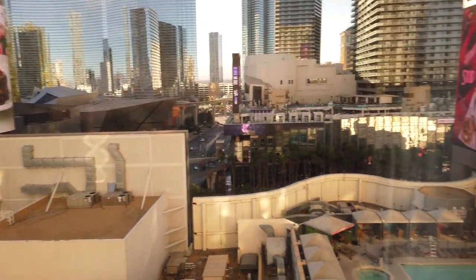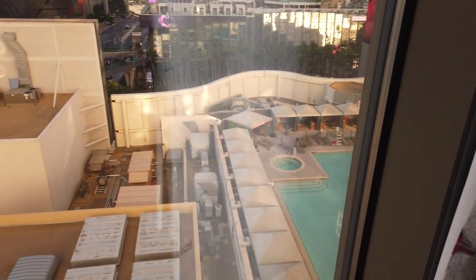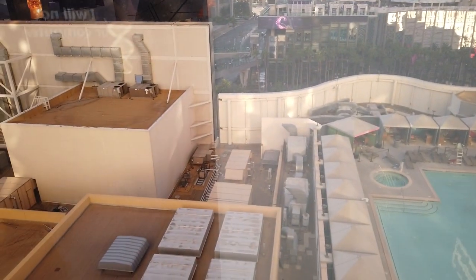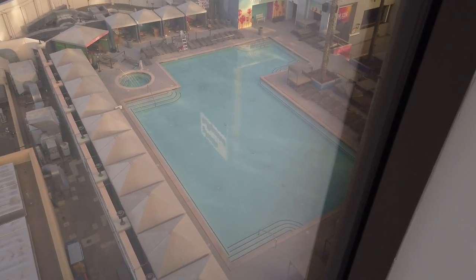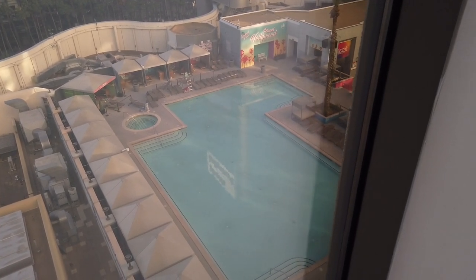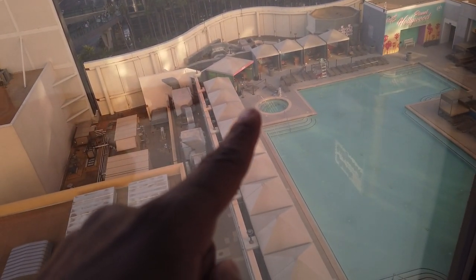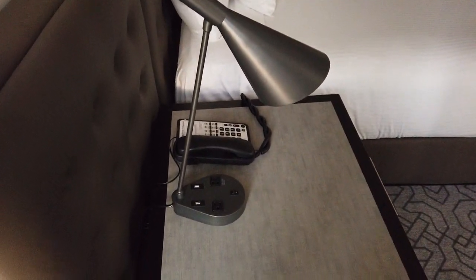We can actually see a little bit of the pool from here. We're going to be down there tomorrow morning - that'll be a Saturday, the start of Rocktober - so stand by for that. Don't forget to like and subscribe. The pool at Planet Hollywood was always kind of hopping, so we'll see if that still holds. We've even got the hot tub over there. And we got your lamps - not plants, lamps.